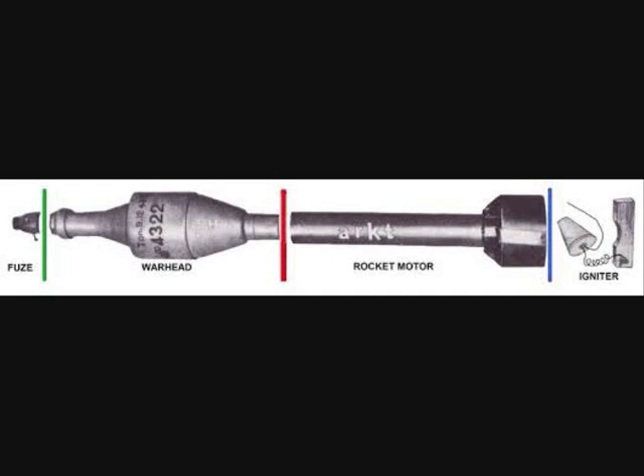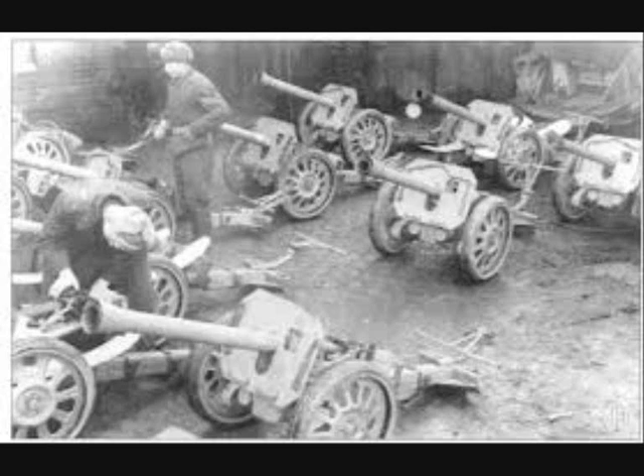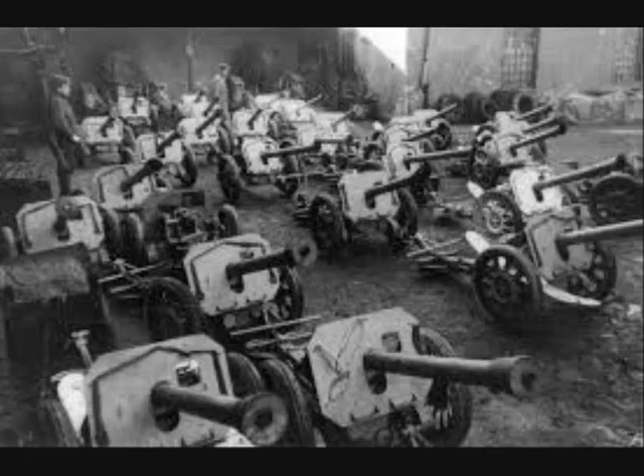The grenade had a shorter tail boom than the electrically primed grenade for the Panzerschreck, but both grenades used identical warheads and fusing. Approximately 3,000 units were completed from 1943 to 1945.